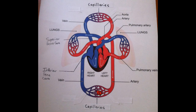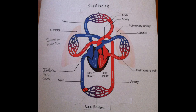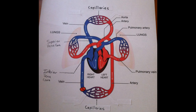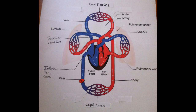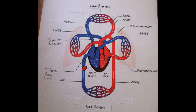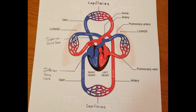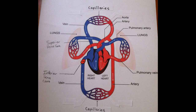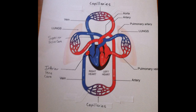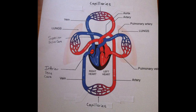It then travels through more capillaries, and gives out the oxygen and glucose, and takes the carbon dioxide and other waste. If the blood cell was at the top, it will go through the superior vena cava, but because the blood cell was on the bottom, it will go through the inferior vena cava, and it will go into the right atrium again, starting the whole cycle again.